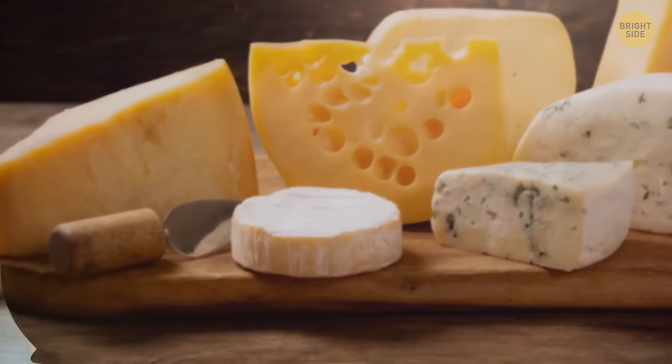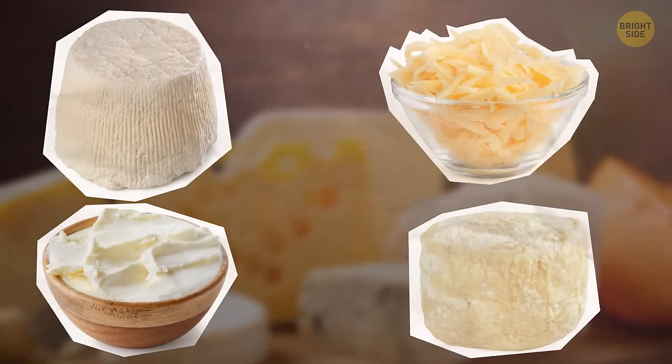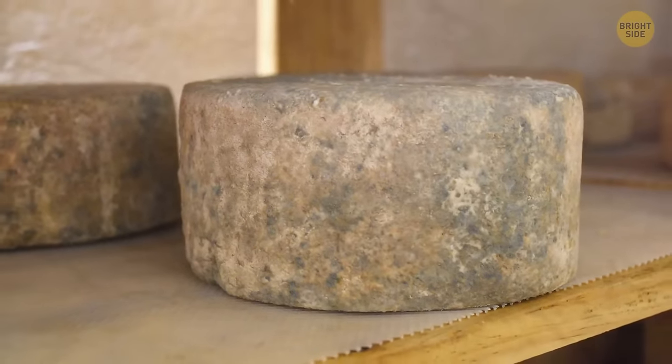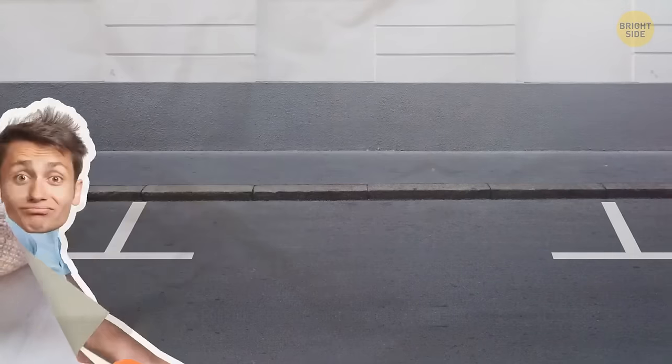Don't forget to get some cheese. The soft kinds like ricotta, cream cheese, goat cheese, or shredded cheese shouldn't have any mold on them, as it can penetrate inside easily. Some mold is fine on hard cheeses — you can carefully cut the area around it and still eat it. You're done with shopping; time to go home and cook.